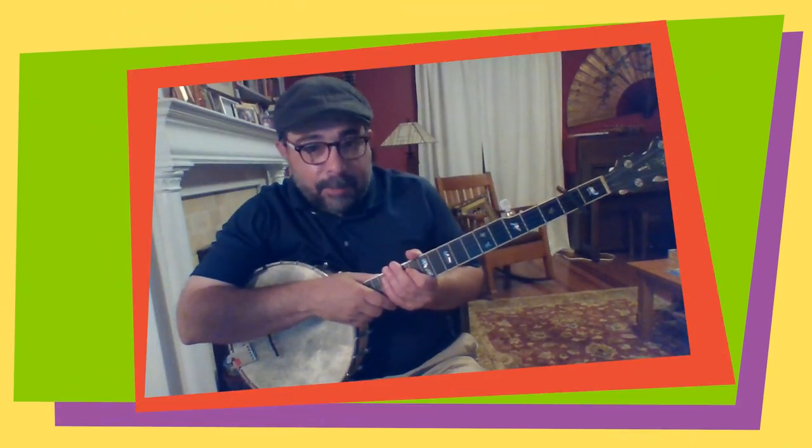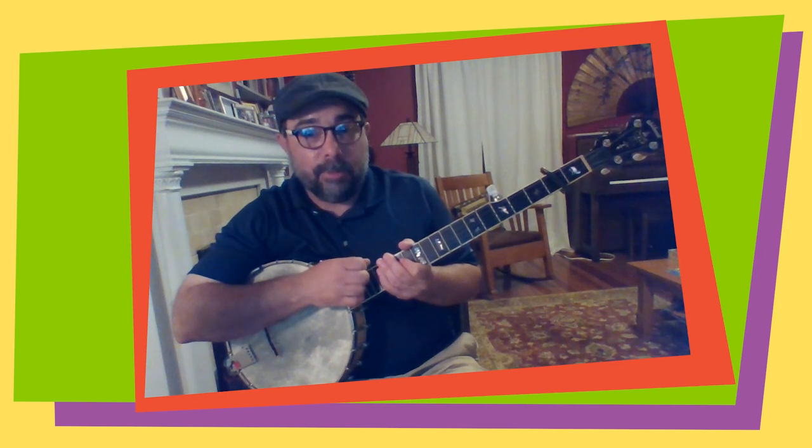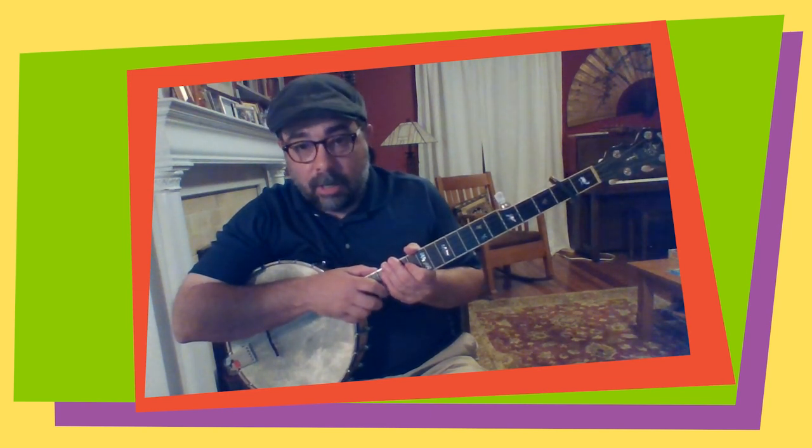We're coming to the end of camp today, but we do have time for a song. Our music counselor, Mr. Mark, knows a ton of great songs — why don't you sing along with us? Hey kids, it's Mr. Mark again, hoping you're having a good day at camp. We're going to sing a song. This time I've got the banjo out instead of the guitar. We're going to do 'She'll Be Coming Round the Mountain.'